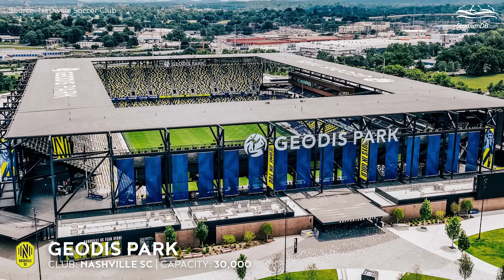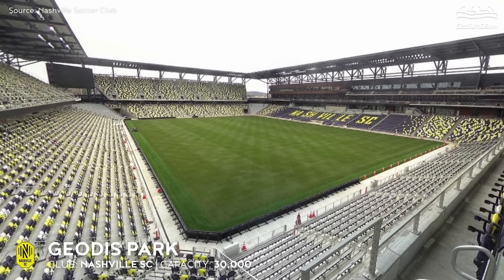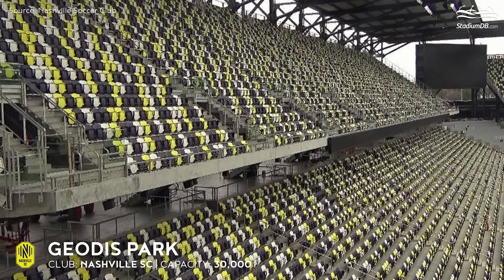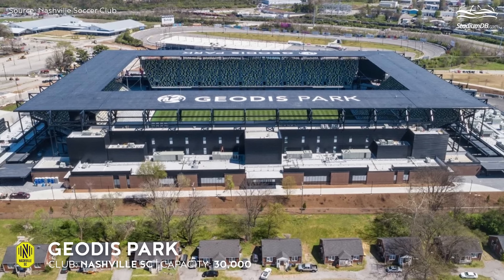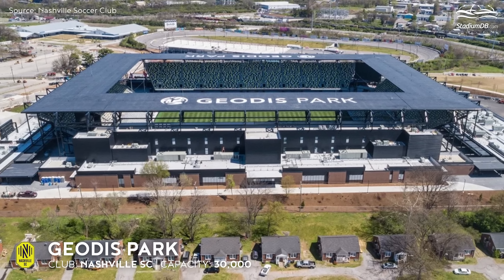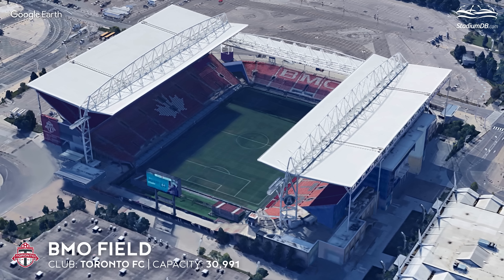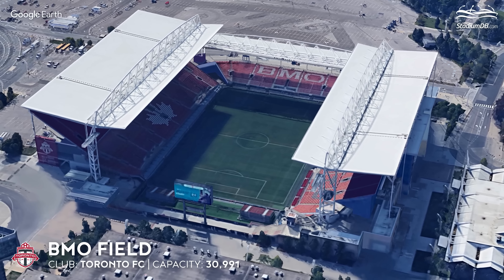GEODIS Park, capacity 30,000 — Nashville SC. In 2020, the Nashville team joined MLS. The team took over the name and colors of Nashville SC, a club playing in the USL Championship since 2018. The first level of the stands was based on the slopes around the pitch, which is located in a small basin below the level of the surrounding ground.